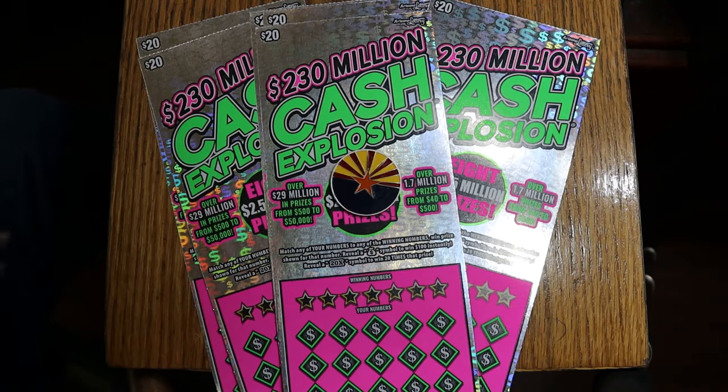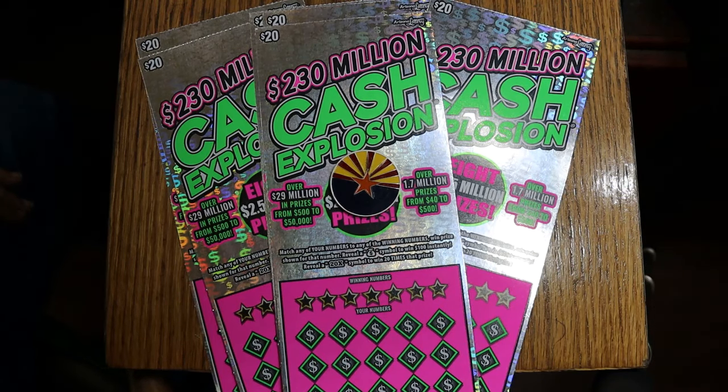What's up YouTube, AZ Scratchers, and welcome to another little scratching session. Today we're going to embark on a book — a full book of the Arizona Lottery's $230 million Cash Explosion $20 tickets. Most of you know I don't do books usually unless they're $30s or $50s. I've had a lot of unpleasant experiences doing $20 books.